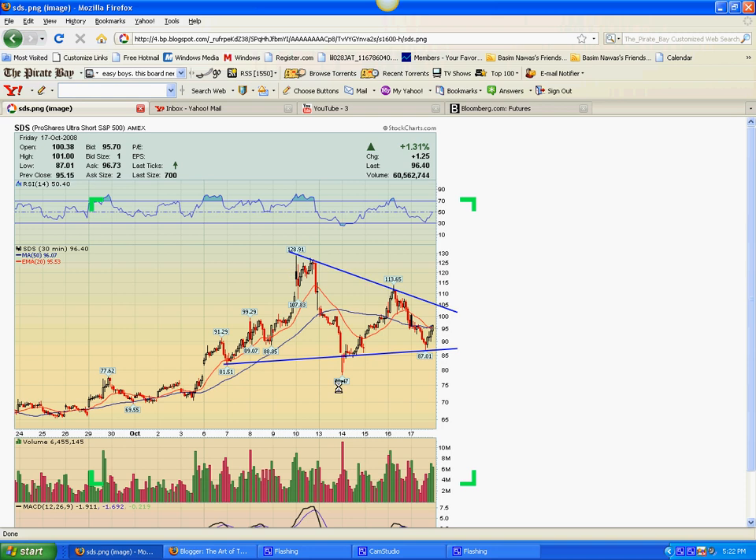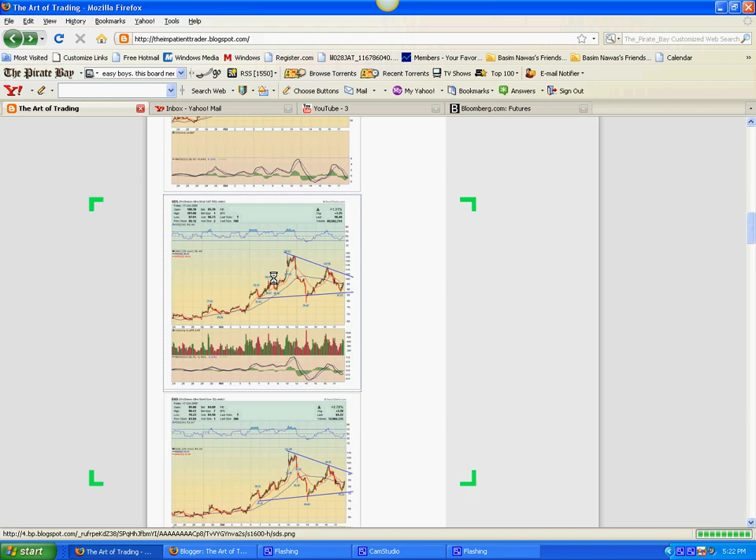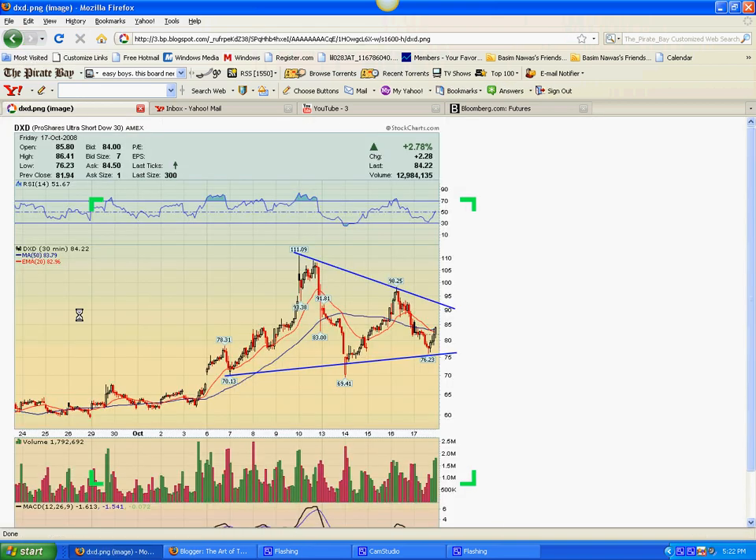Here's the DXD, which is the Ultra Short Dow 30 index. Similar story here — just a beautiful looking consolidation on the 60-minute chart. Maybe one more pullback into the 75-80 range would give a nice entry. With one more pullback in the morning, an upside breakout from here looks highly likely.